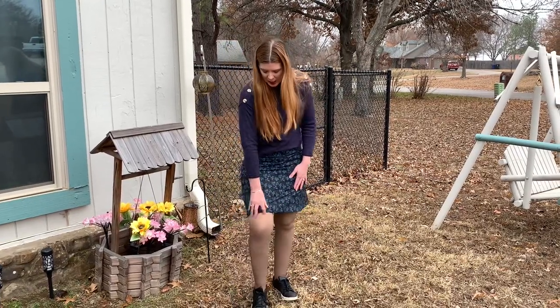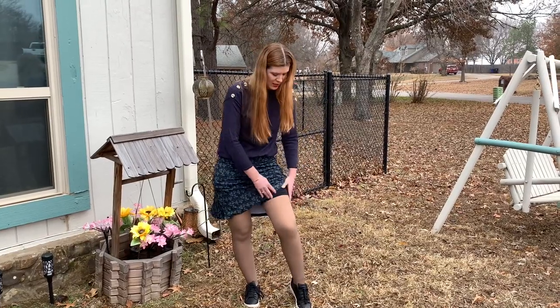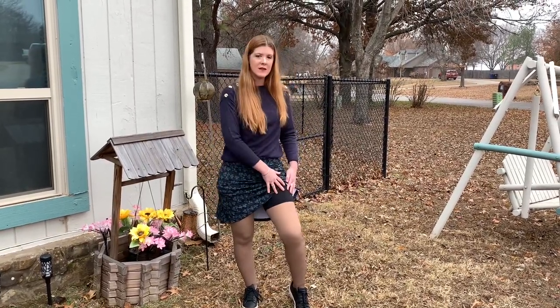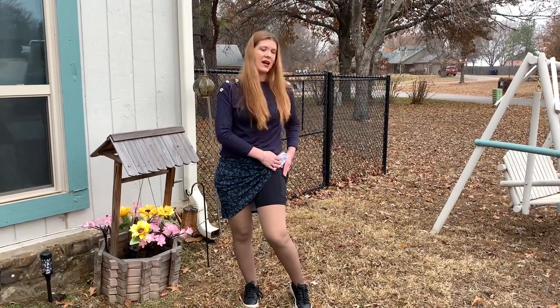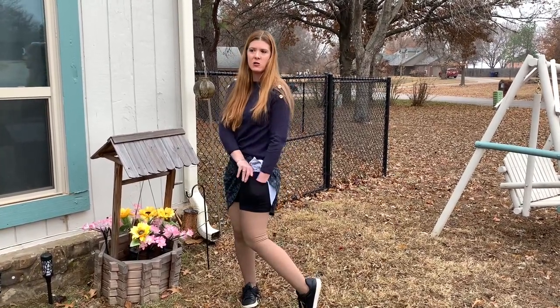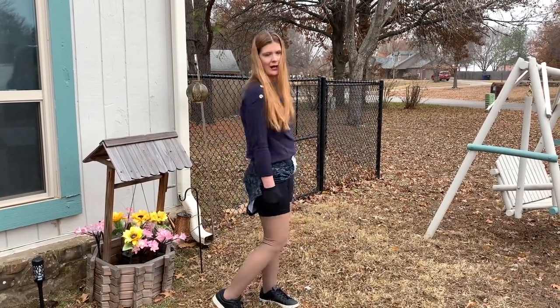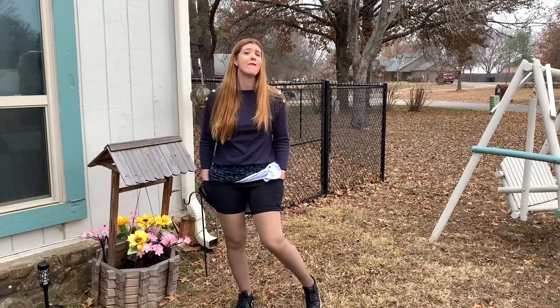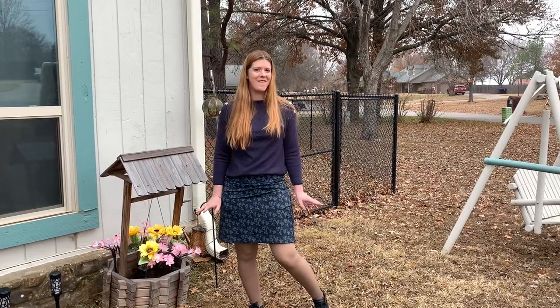Underneath the skirt there are built-in bicycle shorts, so if you are doing sports in these you've got your coverage there, which is also a nice feature. The bicycle shorts have a hidden pocket on each side as well, so you've got four pockets in the skirt and short set. Very cute and very flattering.